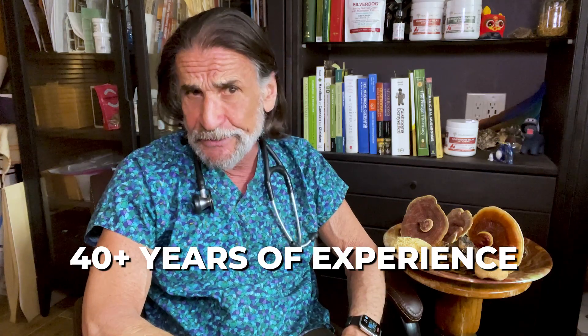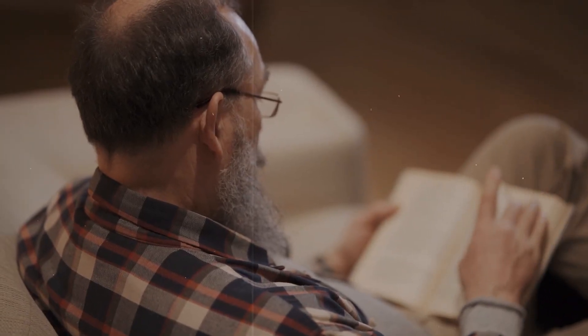For those of you who don't know me, I'm Doc Rob Silver, a holistic veterinarian of over 40 years experience.